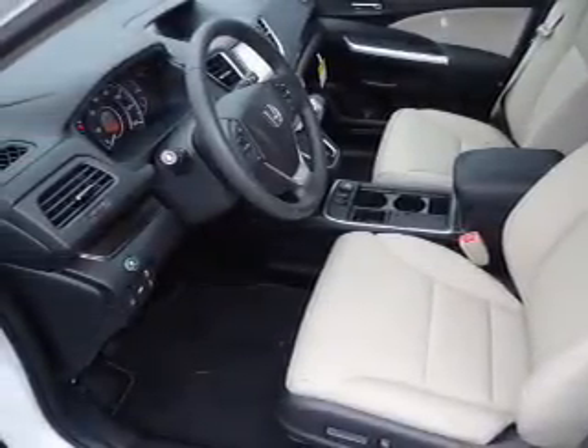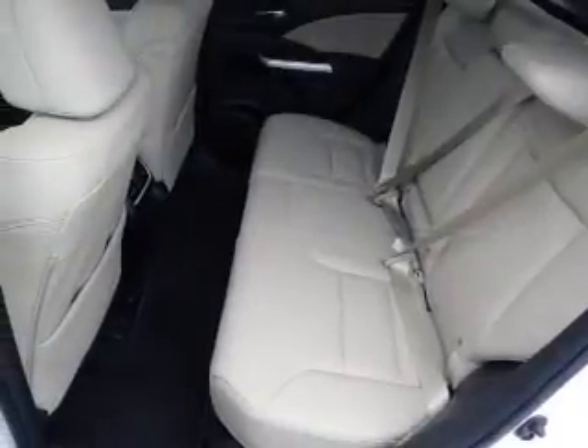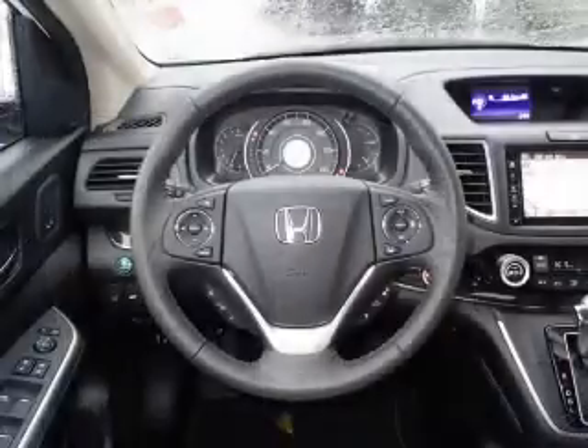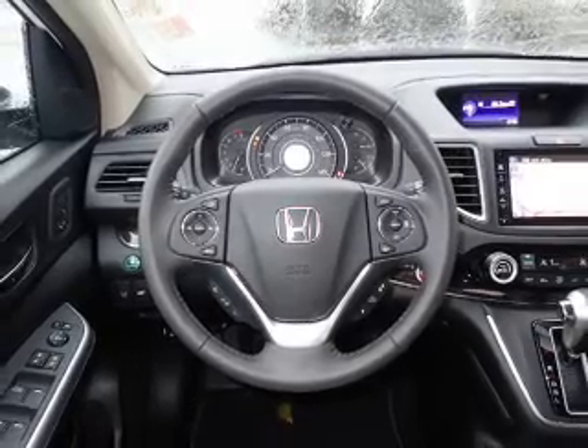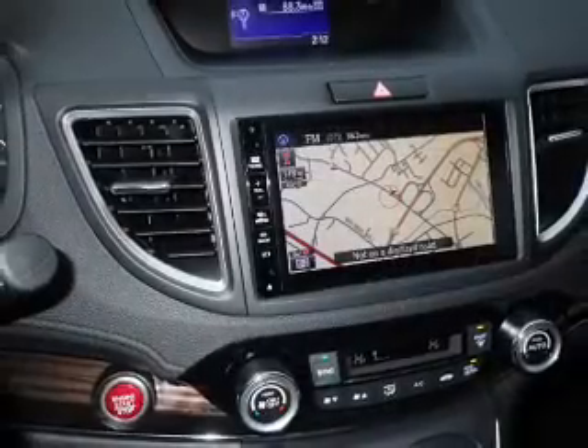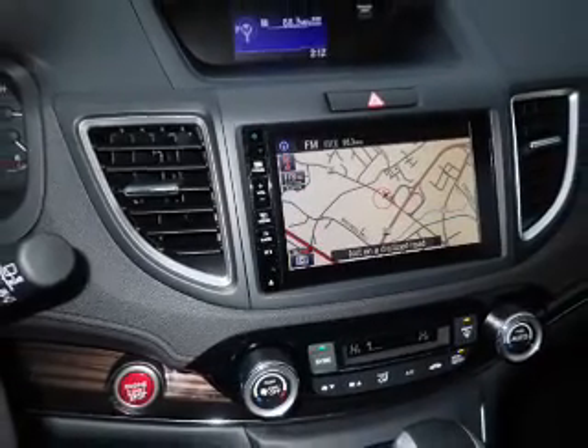Inside, you'll find leather seats, heated seats, Bluetooth connectivity, digital radio, Sirius XM satellite radio, and auxiliary input, steering wheel controls, memory seats, a premium sound system, push-button start — great quality at a great price.